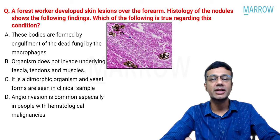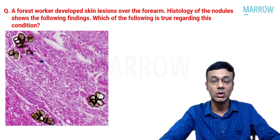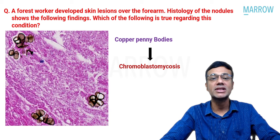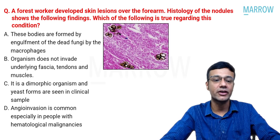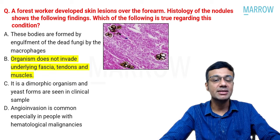A forest worker presents with skin lesions; histology shows brown, round, thick-walled bodies — called copper penny bodies — indicating chromoblastomycosis, a subcutaneous mycosis. The organism does not invade the underlying fascia, tendons, or muscles (correct answer, option B). Chromoblastomycosis is not dimorphic (that's Sporothrix schenckii), and angio-invasion is not common. The fungi involved are not engulfed by macrophages.